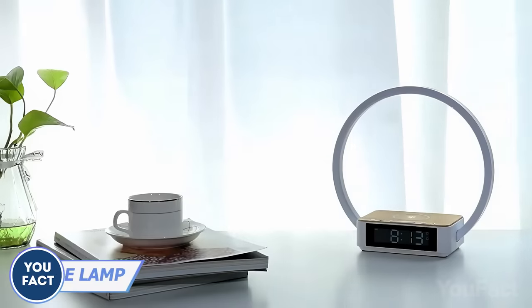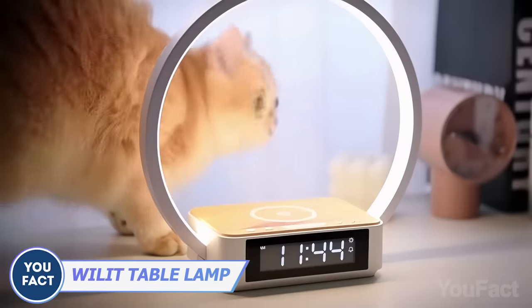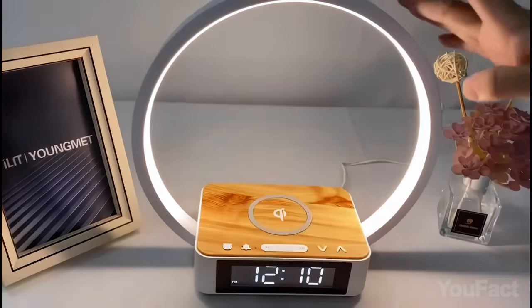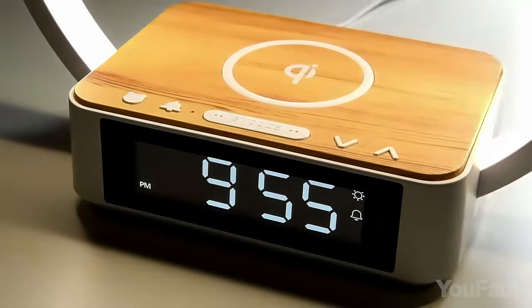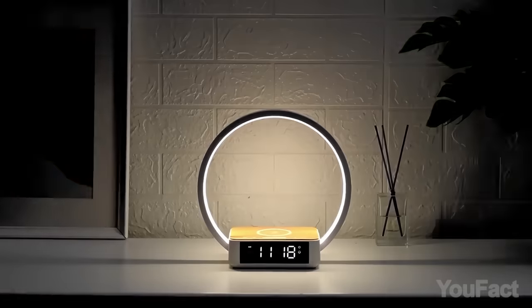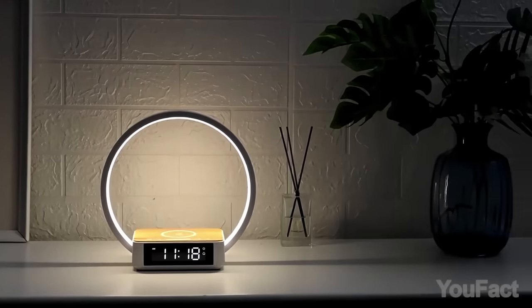I found a couple of great lamps for your bedside table. Let's start with the first lamp. Apart from the adjustable light, which you can dim with a touch, it also features a built-in clock and a charging pad. Some of you might find the wake-up function useful, as the light turns on 10 minutes before the alarm rings.